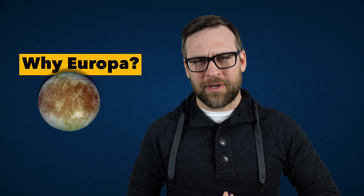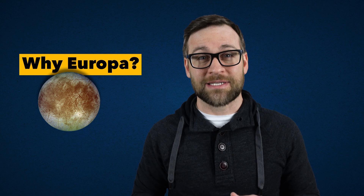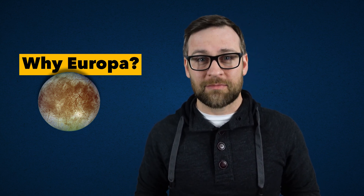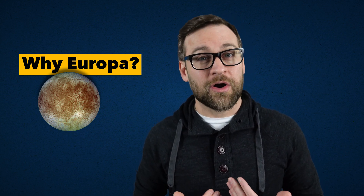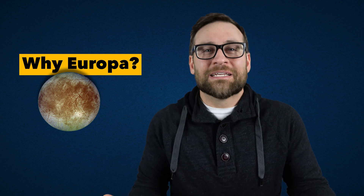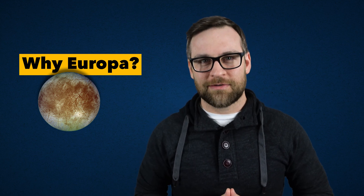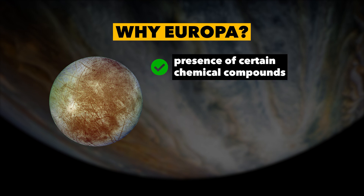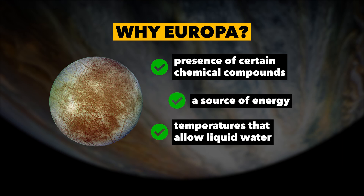So why Europa? We want to focus on places that have the conditions that Earth life requires. While it's very obvious life can exist in environments we wouldn't expect, we need to use the knowledge and experience we have from our own planet, as this simply increases the likelihood of life. Europa has met the basic conditions we are looking for: the presence of certain chemical compounds, a source of energy, and temperatures that allow liquid water to exist.